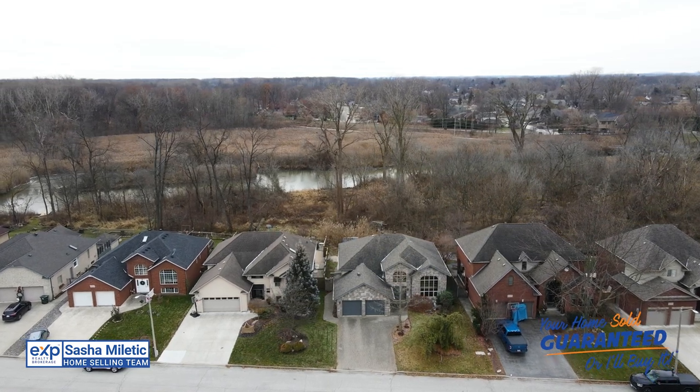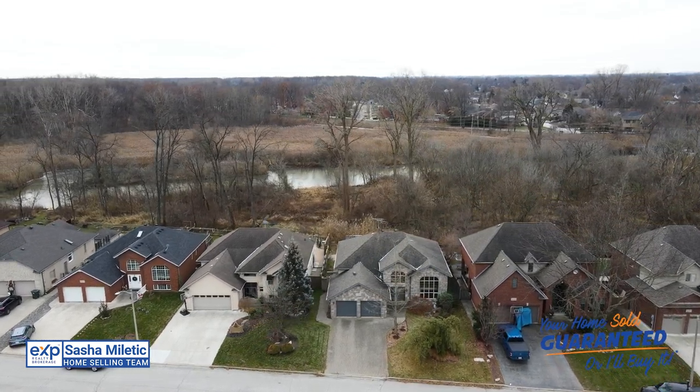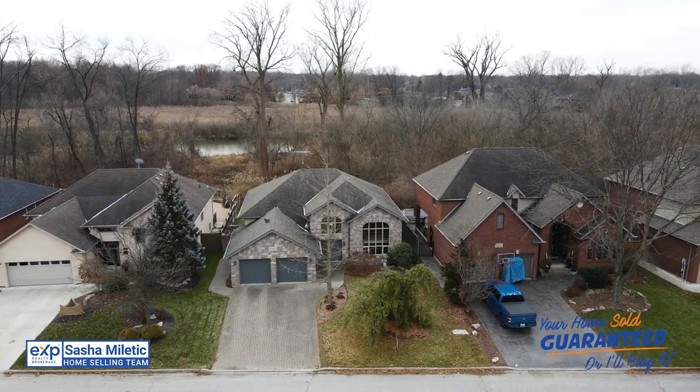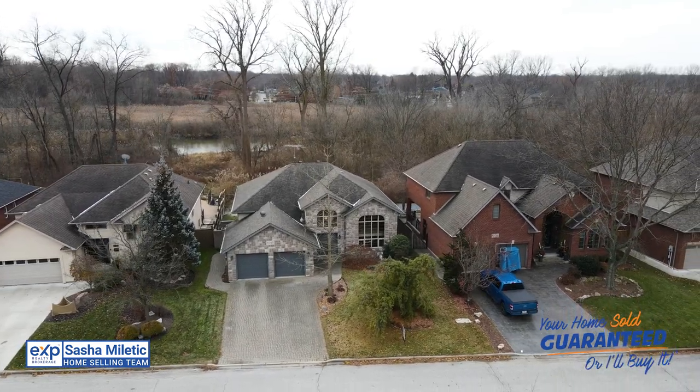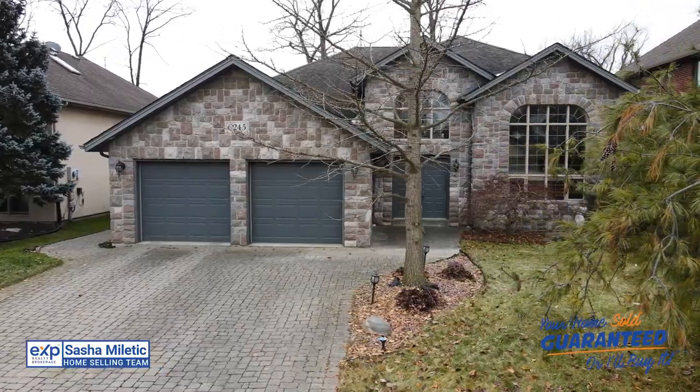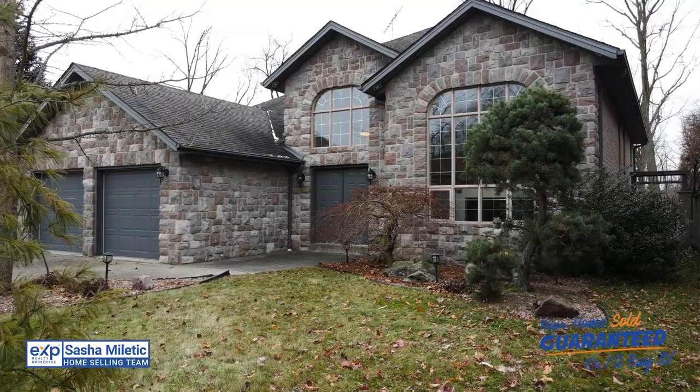Inside you'll find four bedrooms, three bathrooms, custom flooring, a family room with a gas fireplace, rough-in and heated flooring on the lower level, as well as extra high ceilings. Quality craftsmanship and detail can be found in every nook and cranny of this lovely home.